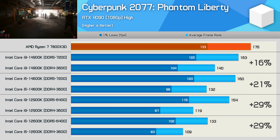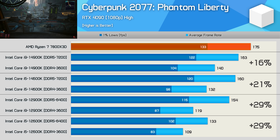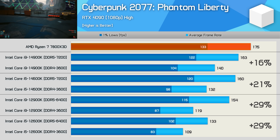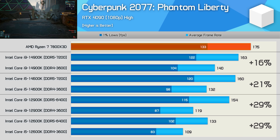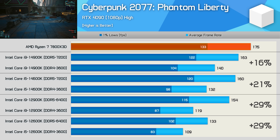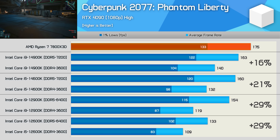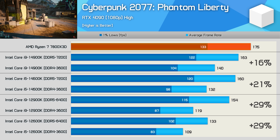The Cyberpunk 2077 Phantom Liberty results are quite interesting — the 14900K saw only a 16% uplift with high-frequency DDR5 memory. While still impressive, it's less than the 14600K's gain of 21%. The 12900K and 12600K both enjoyed a massive 29% improvement when paired with DDR5.